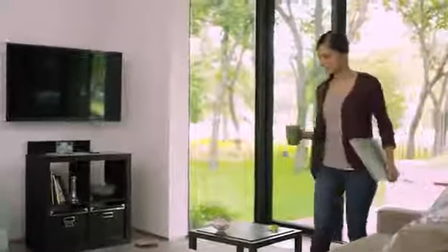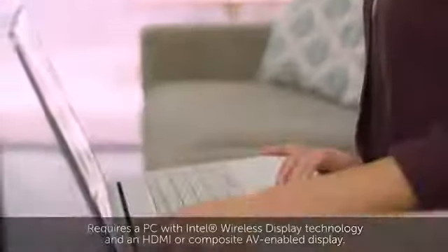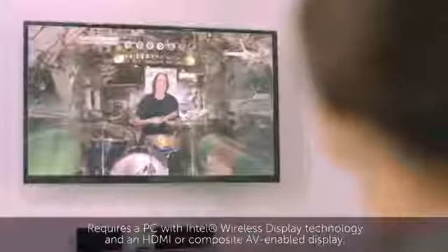When it's time to unwind, watch DVDs on your Inspiron and view content from select Inspiron products on your television with integrated Intel wireless display technology.